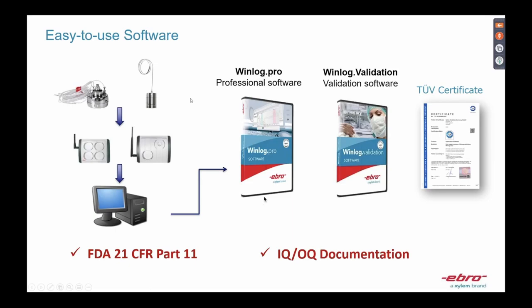We also have software for our validation process: WinLock Pro professional software and WinLock Validation for different processes. I could spend two or three hours explaining the software, but time is limited. Both are certified to 21 CFR Part 11, and we also offer IQ/OQ documentation. If you're interested in seeing a demo, please type your interest in the chat box and we can follow up with a personal session.